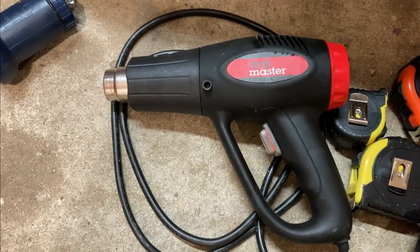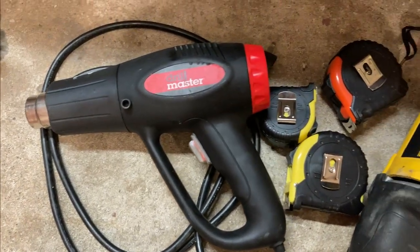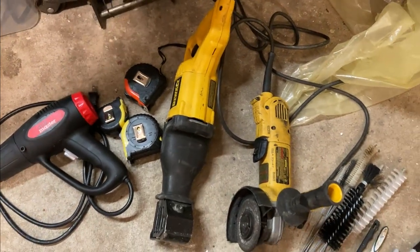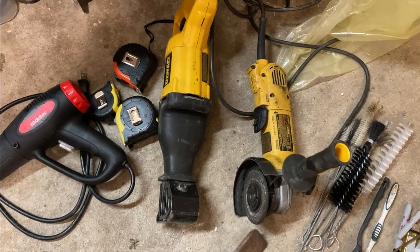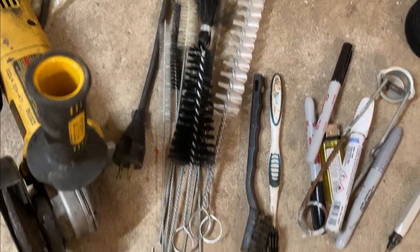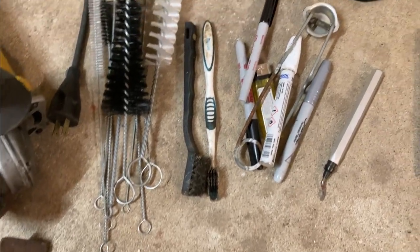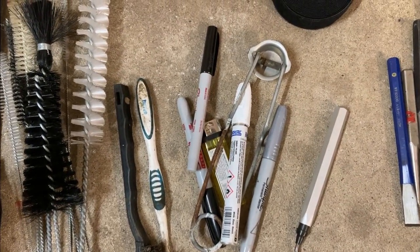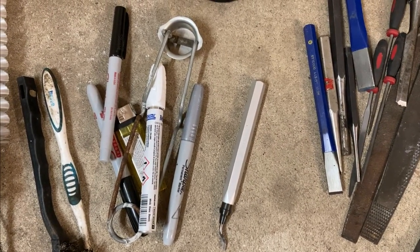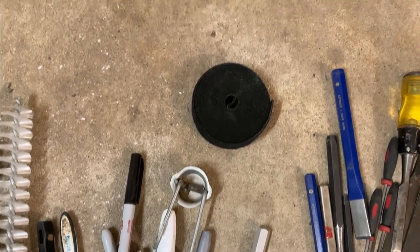Here's a heat gun and three different tape measures — some are metric and some are English. Then the trusty sawzall and angle grinder — I use the angle grinder for just about anything. I've got an assortment of brushes, a brass brush, some steel wool, and some scotch-brites. Assorted markers, paint markers, grease pencil, wax pencil, a sparker and a lighter. And a deburr tool for deburring newly drilled holes.